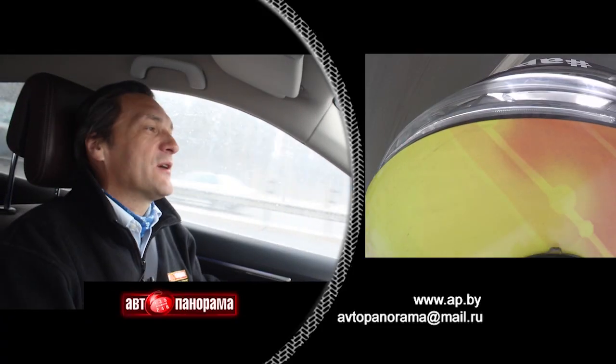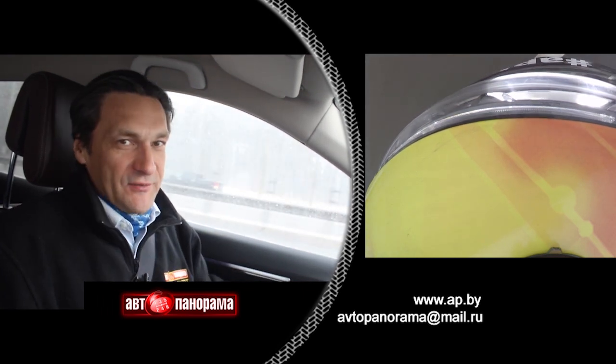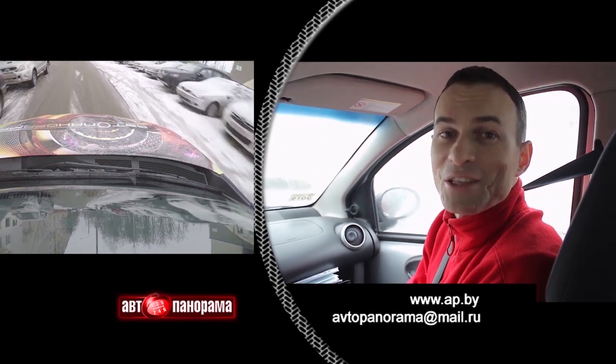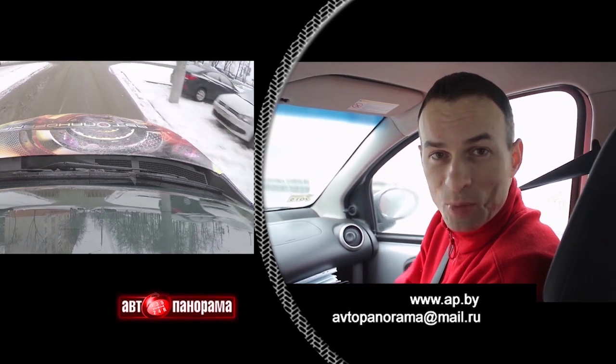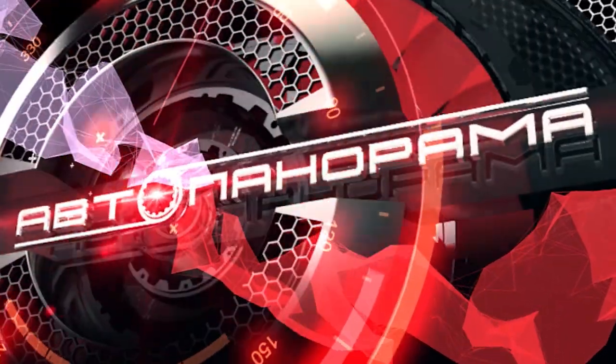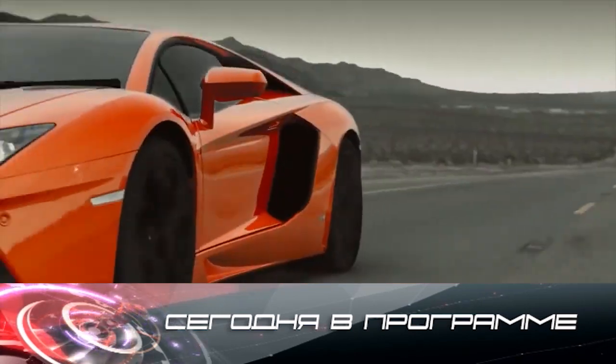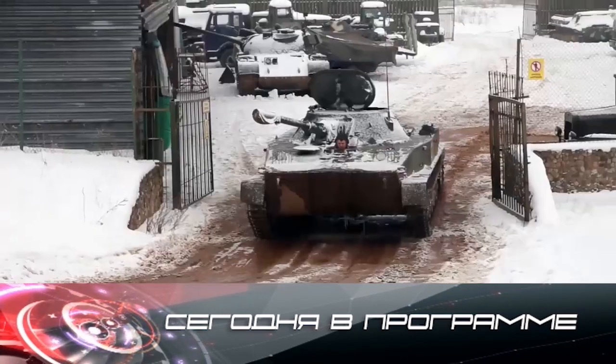This is the special men's episode of Autopanorama, dedicated to the 23rd of February. Hello! The crew of Autopanorama is on the job. As always, the pilot of the program is Vadim Ovchanke. With the navigation, I'm Sturman, and I'm Sergei Mourashko. Today we are in a special men's episode of Autopanorama.